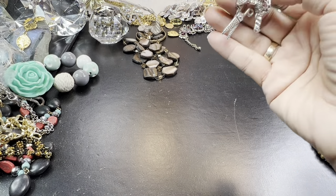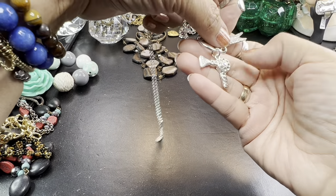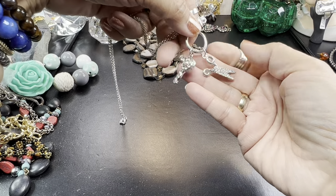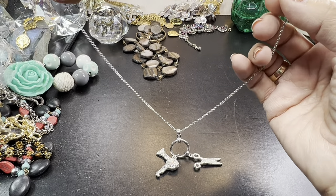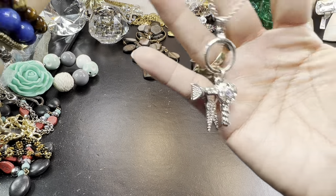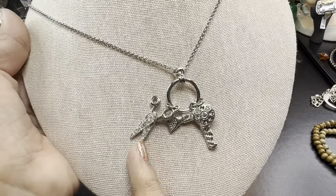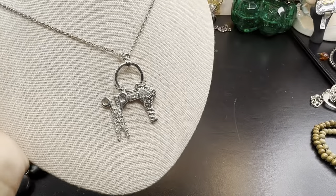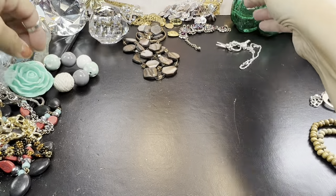Here's a blow dryer! Oh my gosh, this is so cute. That is so pretty — the scissors and the blow dryer. Perfect for the hairdresser and the family. And it's silver-tone. Nice little charm necklace. I love that.